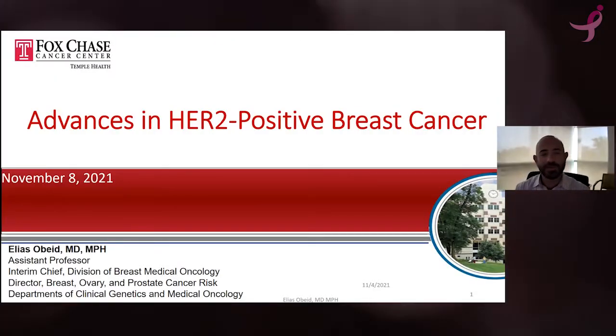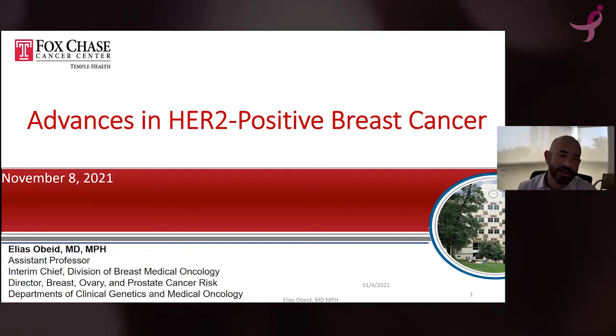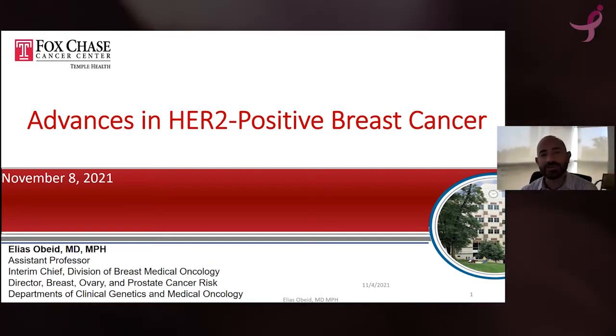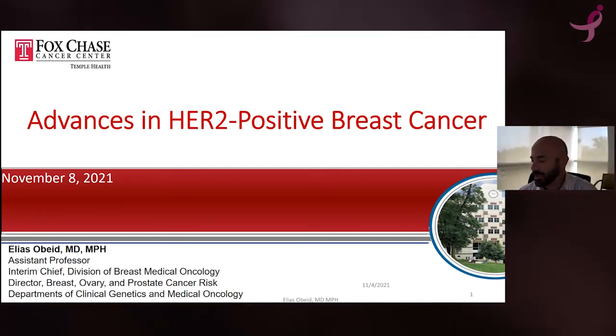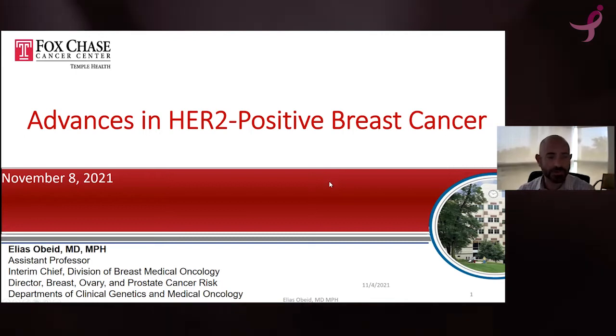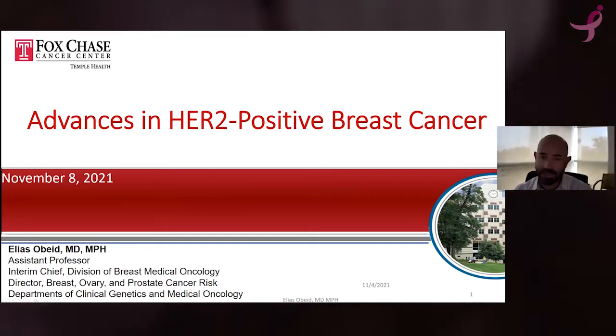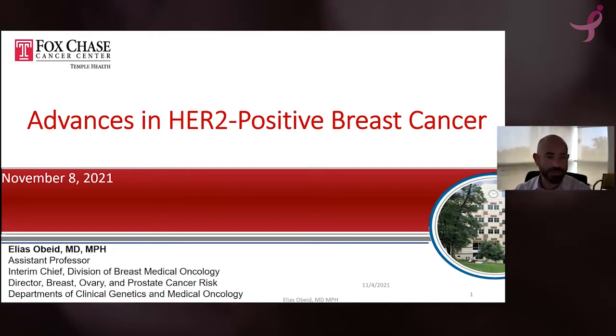Hi, everyone. I want to thank Komen for inviting me to discuss some of the advances that we have in HER2-positive breast cancer. My name is Elias Sobid. I'm a breast medical oncologist at Fox Chase Cancer Center. I specialize both in breast cancer as well as in cancer genetics and cancer risk.